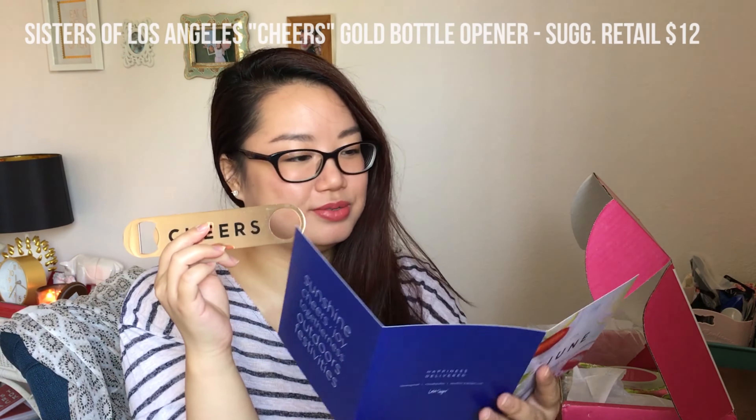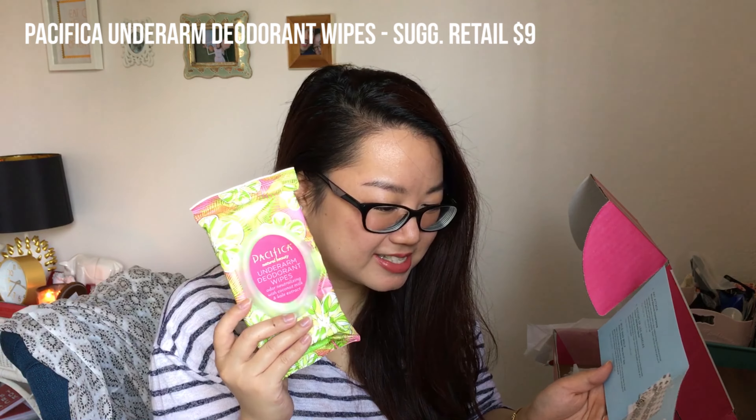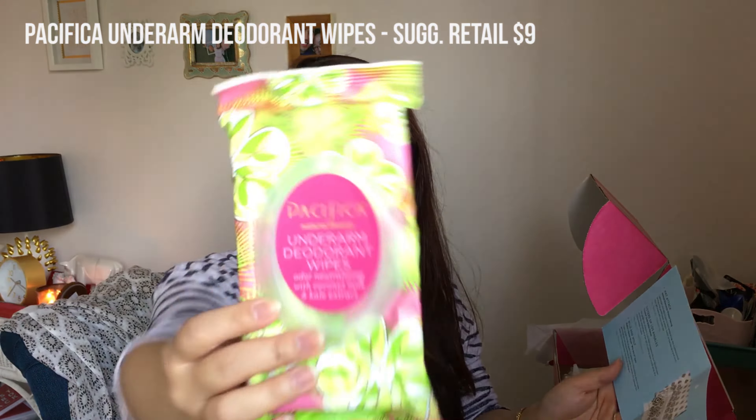This one says 'cheers' and it's a bottle opener. It's rose gold or just gold — it's the Sisters of Los Angeles Cheers gold bottle opener. This golden bar accessory is the ideal companion for your favorite brew, perfect for displaying on a bar cart or cracking open a cold drink at a backyard bash. This retails for $12. The sarong retailed for $58. I really like this bottle opener — it's solid metal and I love gold stuff. I think my husband's going to really enjoy this.